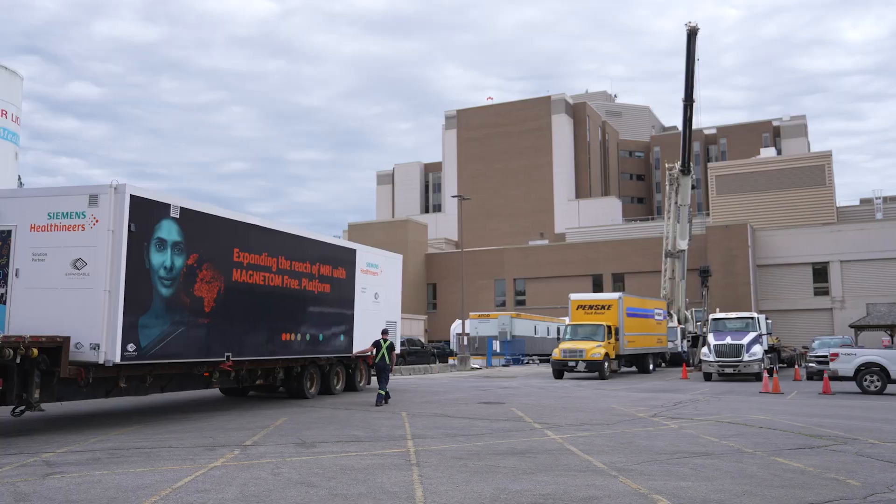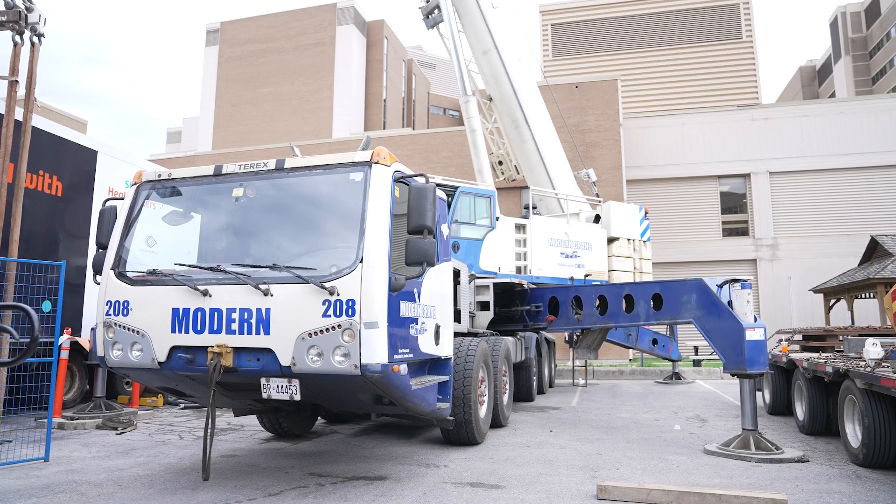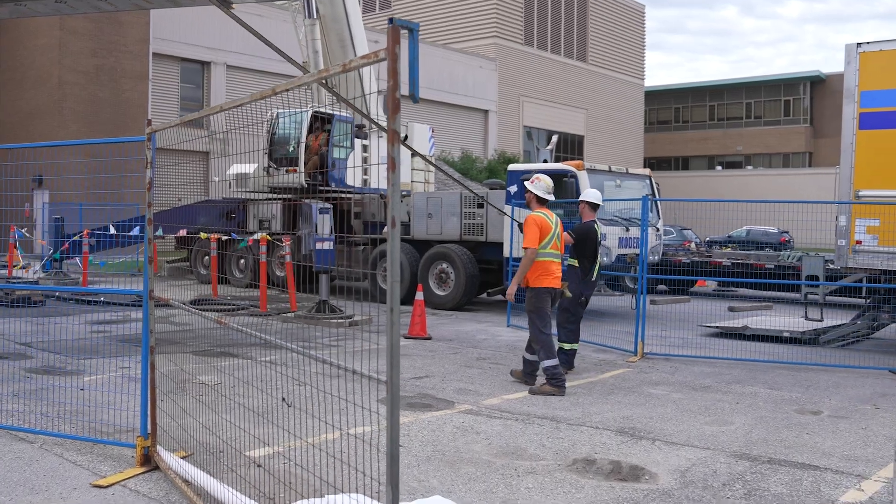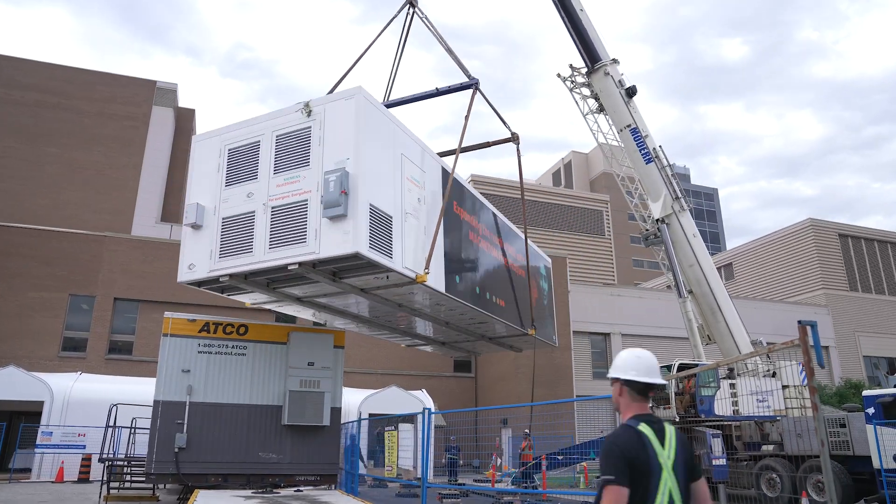We knew that we needed additional capacity for MRI infrastructure. What we chose to do was to go with some innovative new technology that I think will really change how MRI is delivered in the future. The way we're installing it, we're actually putting it outside the walls of the hospital.